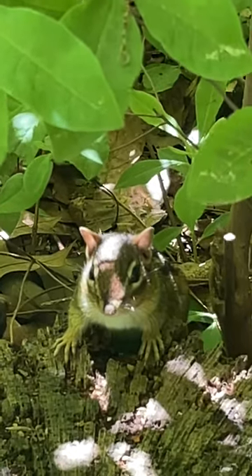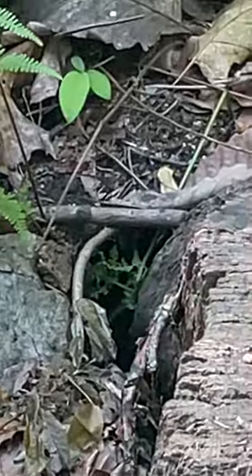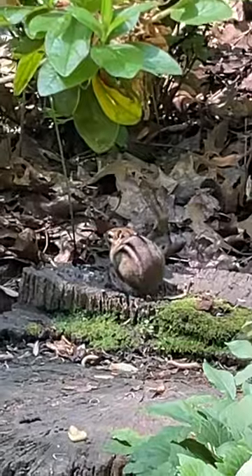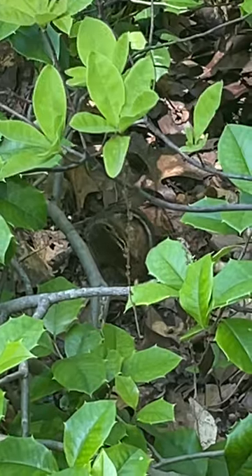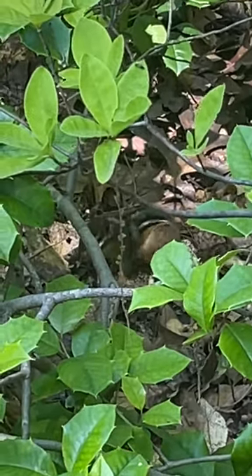It's not just boundless energy, although I'm sure they have plenty of that too. This constant movement is actually key to their role in the ecosystem — they're seed dispersers. Every time they dart, every time they zip, they're spreading seeds throughout the Arboretum. So all that energy is actually helping new life to grow. It's not just a game of hide and seek for them — it's actually a pretty important job.